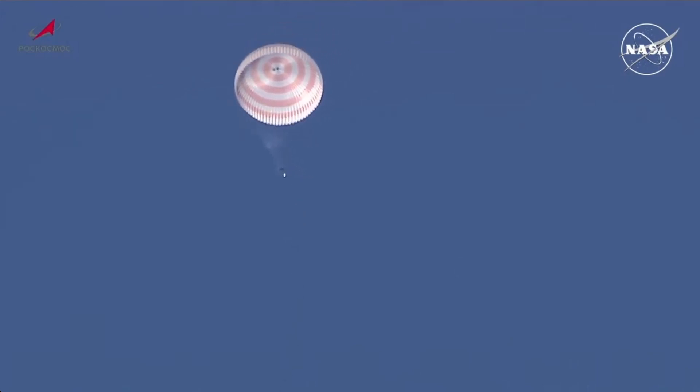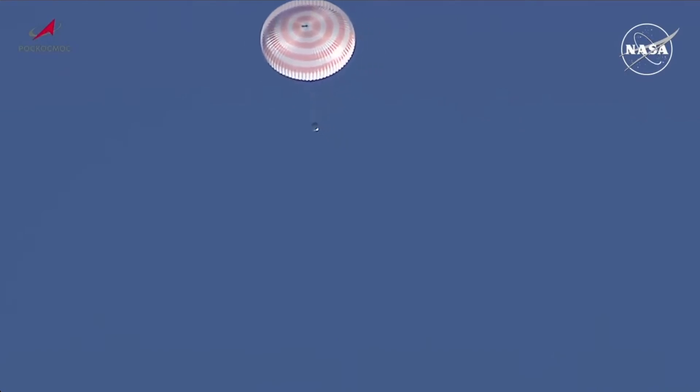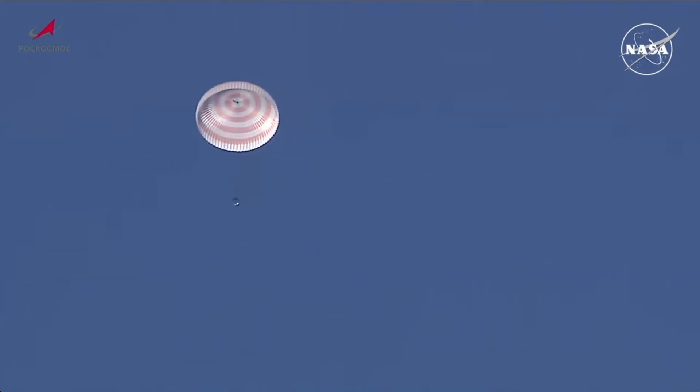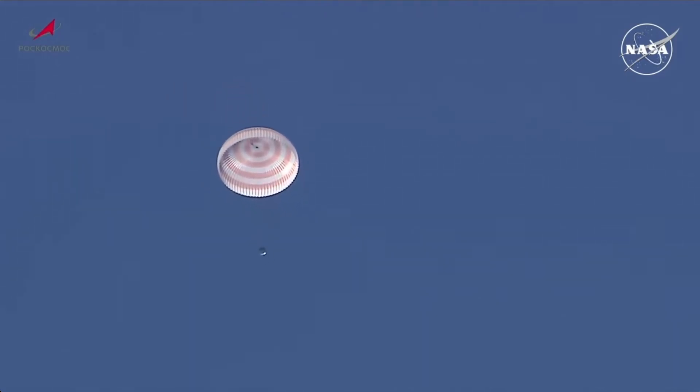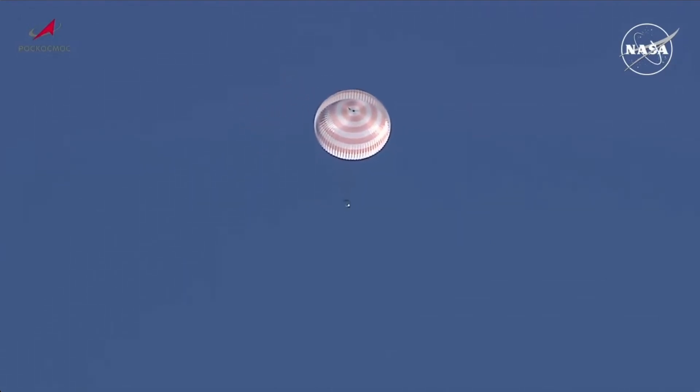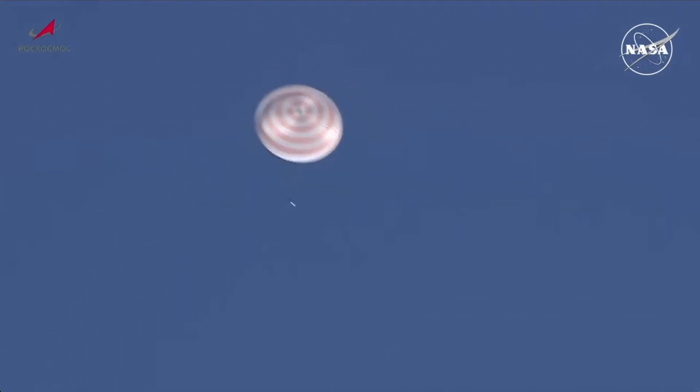There is the jettisoning of the heat shield right on time. This exposes the altimeter that feeds information into the Soyuz computers about how high up the Soyuz is as it descends under its parachute, with landing scheduled just under ten and a half minutes from now. It also exposed the soft landing engines, which will fire about two seconds before touchdown in a final braking maneuver.